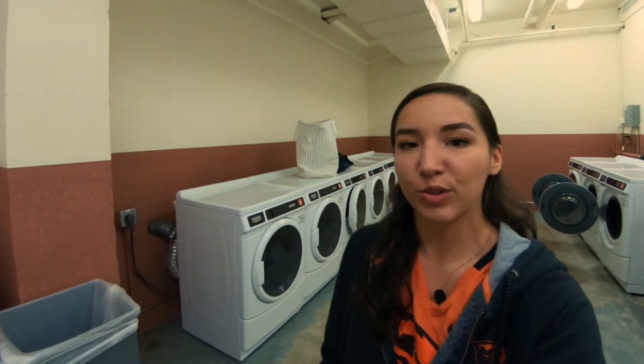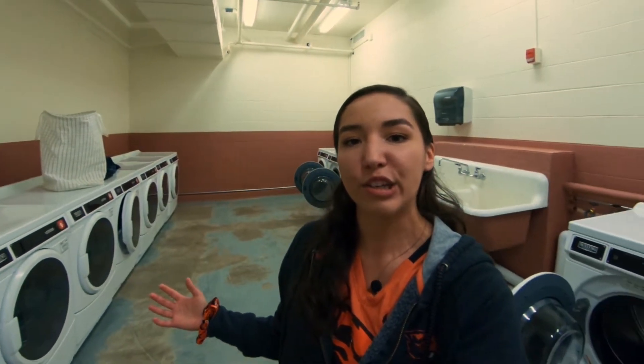Alrighty, welcome everyone to the Finley Hall laundry room. Laundry is free for all of our students on campus — no need to bring a bag of coins or have any card swipes to do your laundry. We even have an app that you can use so that you know which washers and dryers are in use.